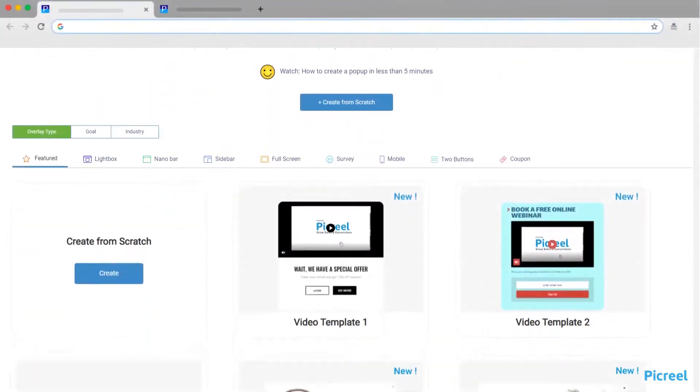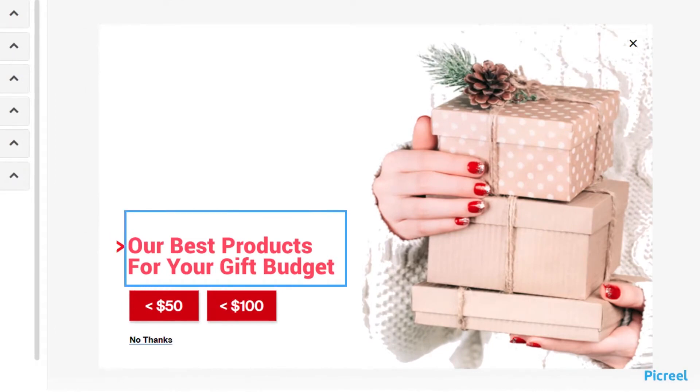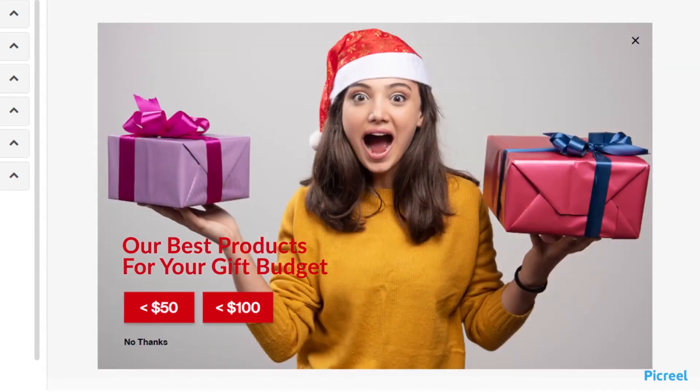Design visually appealing pop-ups with a minimalistic design. Keep your content short and impactful. Make the CTA clearly visible and easy to understand. Customize the colors, fonts, and graphics to match the website theme for a better impression.